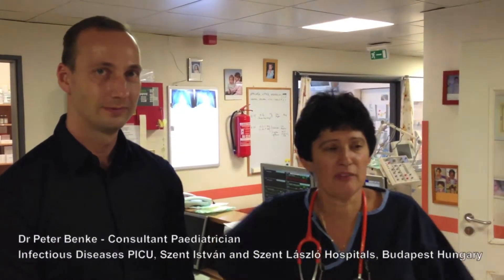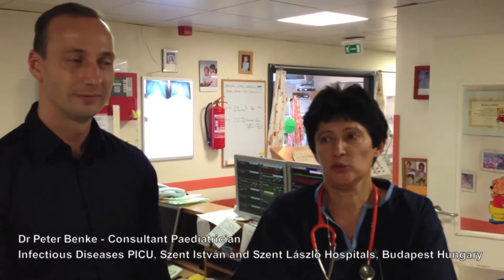This is the pediatric intensive care unit of St. László Hospital. It is the leading infectious sanctuary in Hungary. We began working 21 years ago as a center for infectious diseases and sepsis. We also have the largest bone marrow transplantation unit for children and adults in Hungary, so we treat many children requiring bone marrow transplantation when intensive care is necessary.